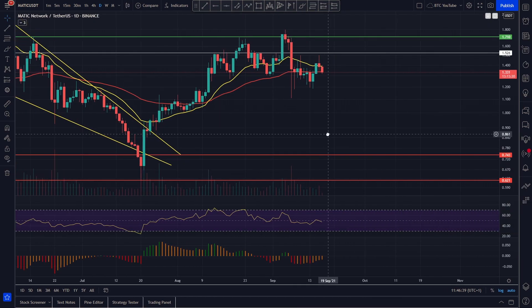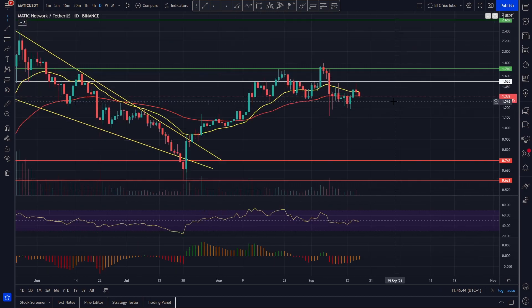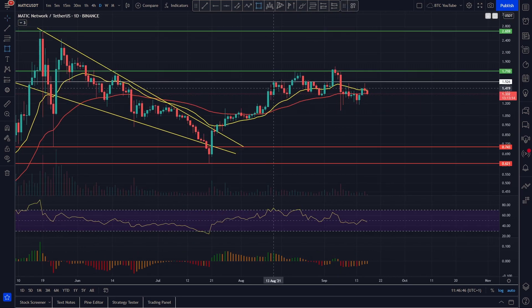We're taking a really quick look at Polygon here and, as you can see, we're still chopping around those moving averages. It does look as though we are coiling to a finale here from what we can tell.